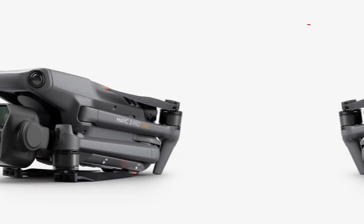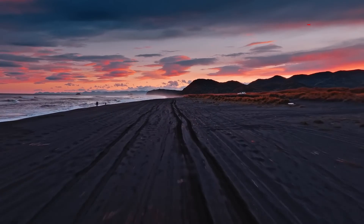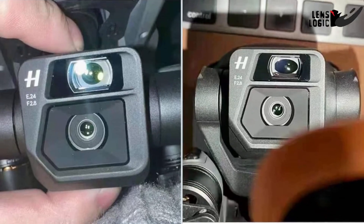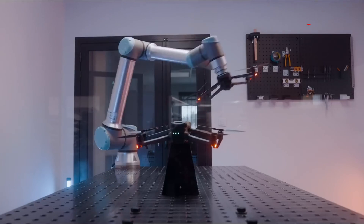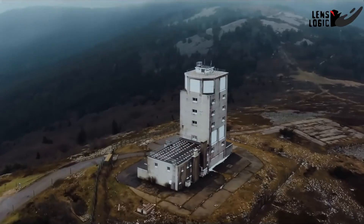However, the latest Mavic 3 series introduced a new zoom lens that fell short of expectations. Although it seemed functional at first glance, the image quality through the tele lens is nearly unusable. This means DJI still has some areas to improve upon, and with a few enhancements, they could create the most advanced drone for aerial cinematography.